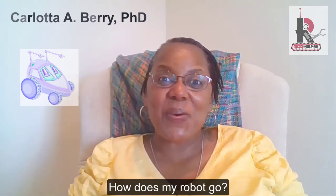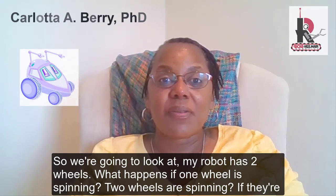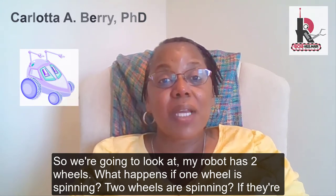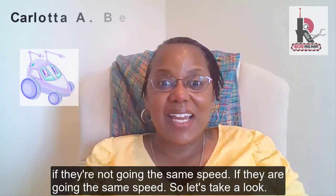How does my robot go? So we're going to look at my robot, which has two wheels. What happens if one wheel is spinning, two wheels are spinning, if they're not going the same speed, if they are going the same speed? So let's take a look.